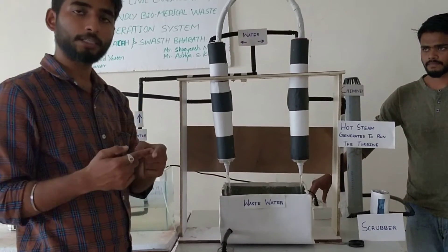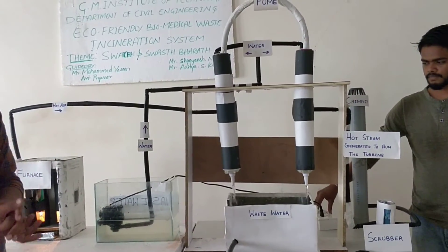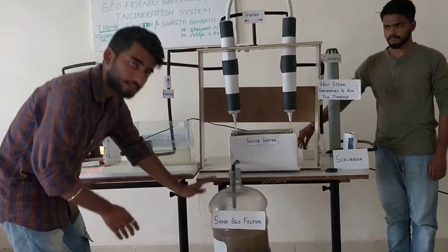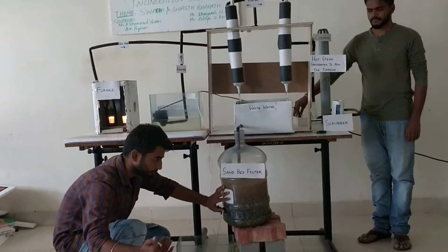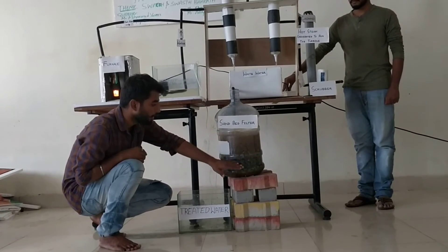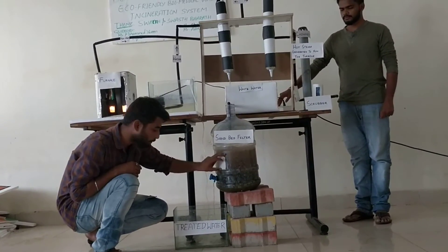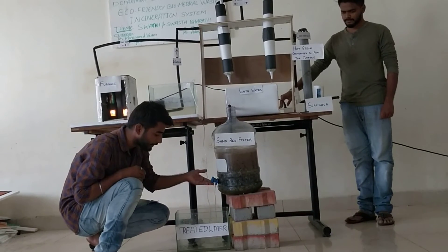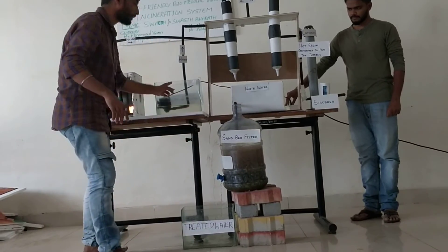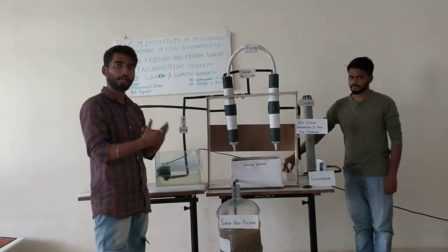The water combined with particulate matter can be reused by passing it through the sand bed filter. As you can see, different types of materials are used in the sand bed filter, arranged from larger to smaller. The treated water from the sand bed filter is collected and can be returned — so a limited amount of water can be used again and again.